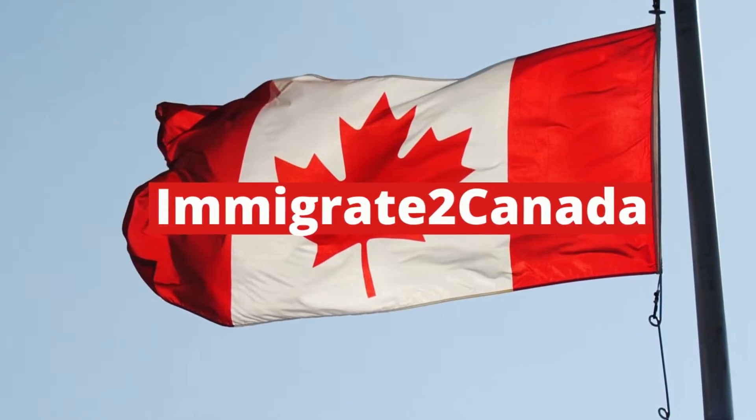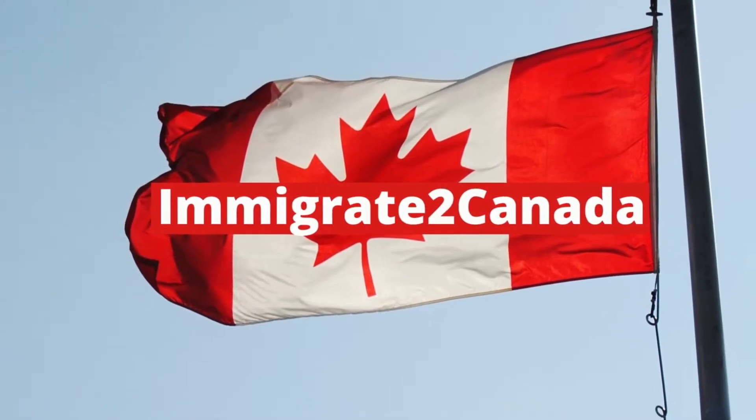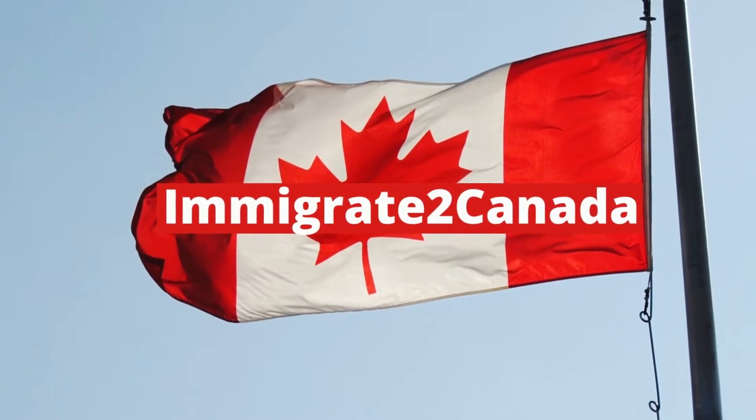How a Spousal Open Work Permit Can Allow You To Work In Canada. Hey guys, I am Nikisha from Canada Immigration TV. In this video I'm going to talk about how a spousal open work permit can allow you to work in Canada. If you're interested in learning more about this topic, please watch this video all the way to the end.